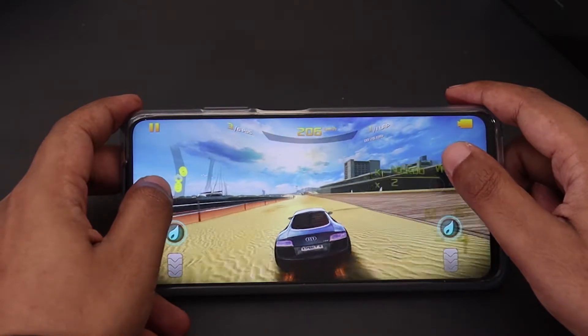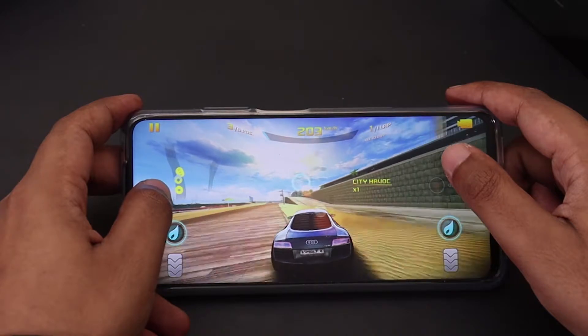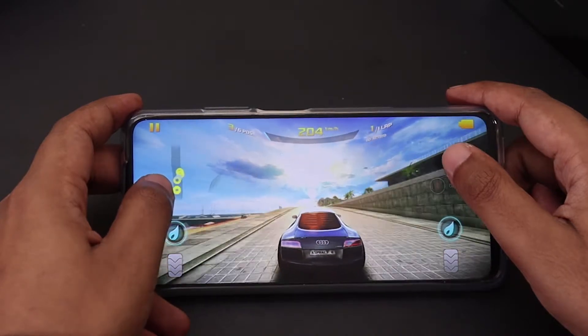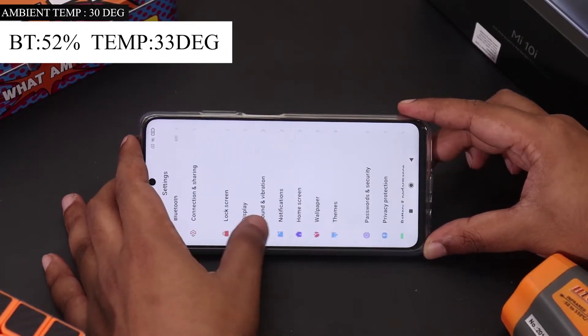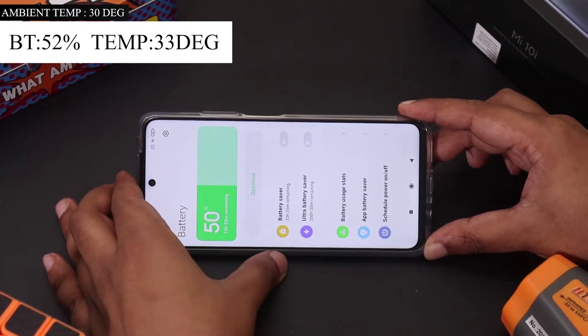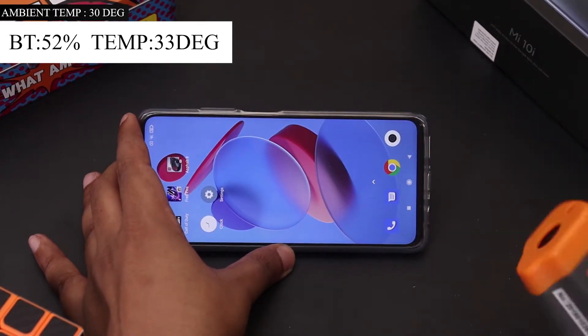We are going to play 3 high-graphics games continuously for 60 minutes and check the temperature and battery of the phone at frequent intervals to see if there are any heating issues. The battery is at 52%, ambient temperature is at 30 degrees, and the phone temperature is around 33 degrees.